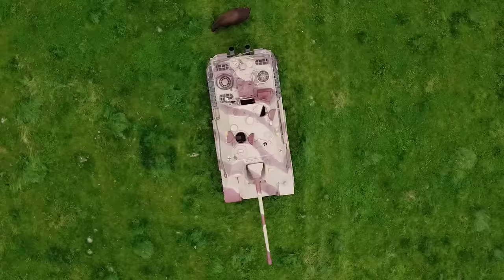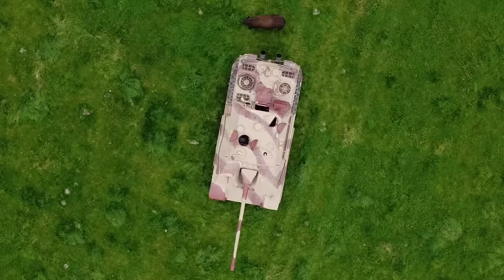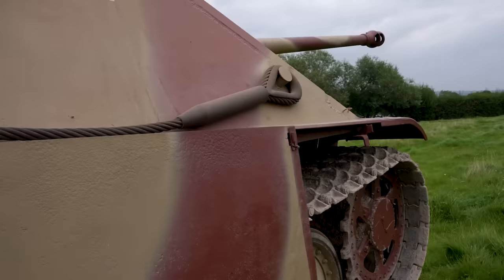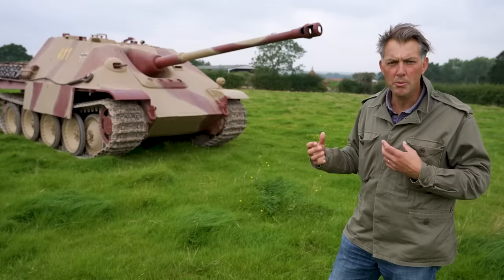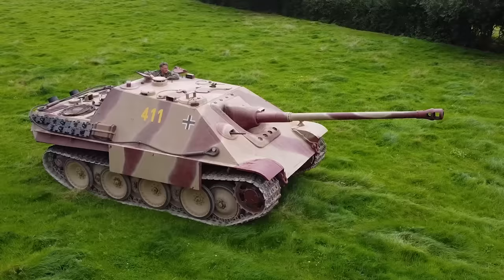The reason the Jagdpanther makes it onto our list is because events often forced the Germans to deploy it to do the job of a tank, but that was far from the original plan. The whole idea was that they had this anti-tank gun, and they wanted to make it more mobile, more manoeuvrable — they were thinking about how they could do this from as early as 1942. But it wasn't until July 1944 that it was finally entering service.